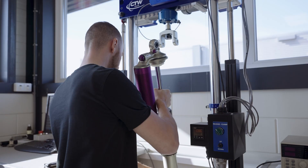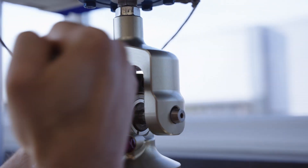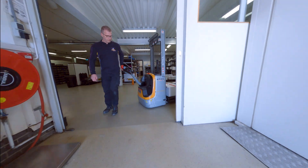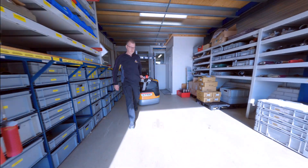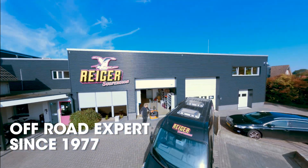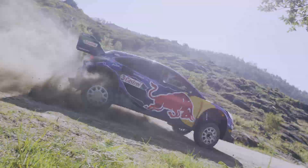With test speeds up to 5,000 millimeters per second, every shock absorber is tested to its limits. Together with KW Automotive, Reiger Suspension will continue to produce the best shock absorber technology for every purpose.